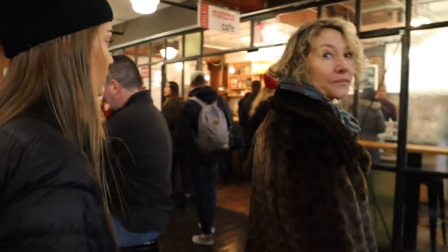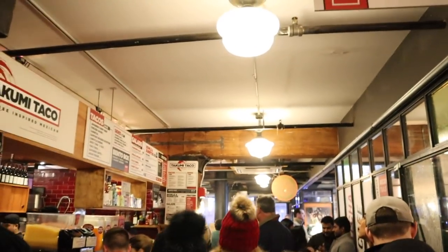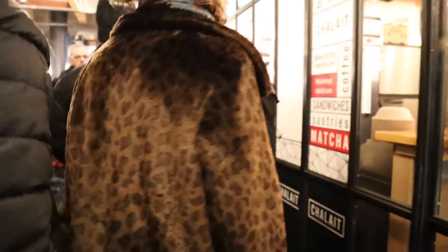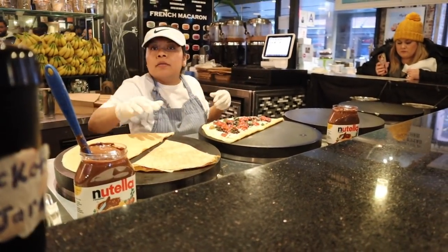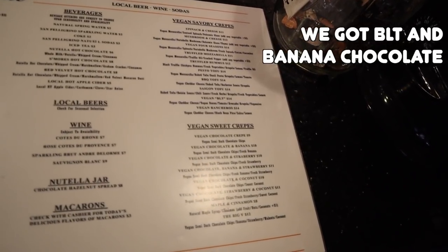We are trying to find Bar Suzette. We know it's this way but we're not quite sure where. Now I see it — it's right next to Beyond Sushi. It's so crowded in here. Oh cool, we get to see the whole process being made too. There are so many options — an incredible amount of options.